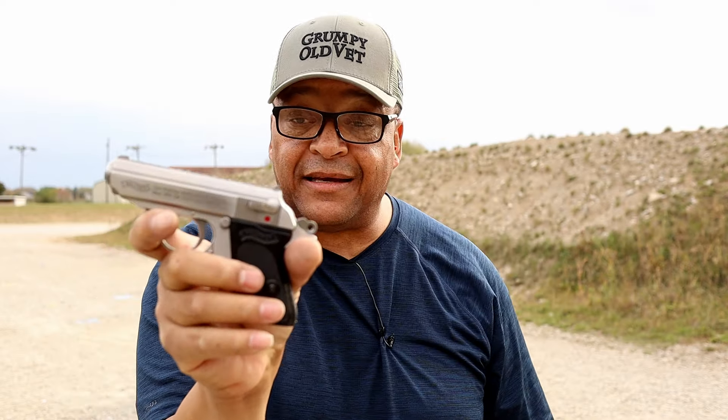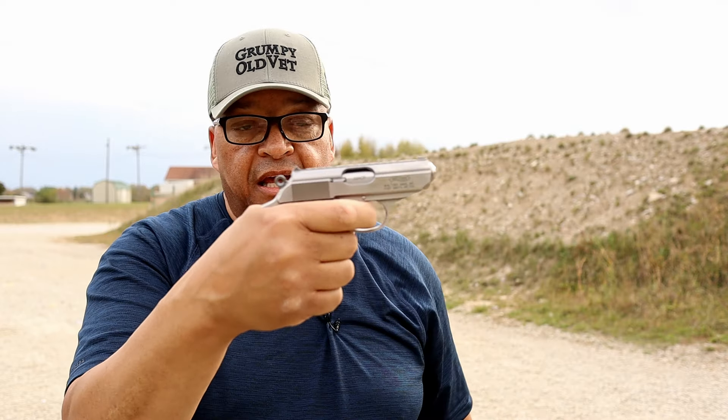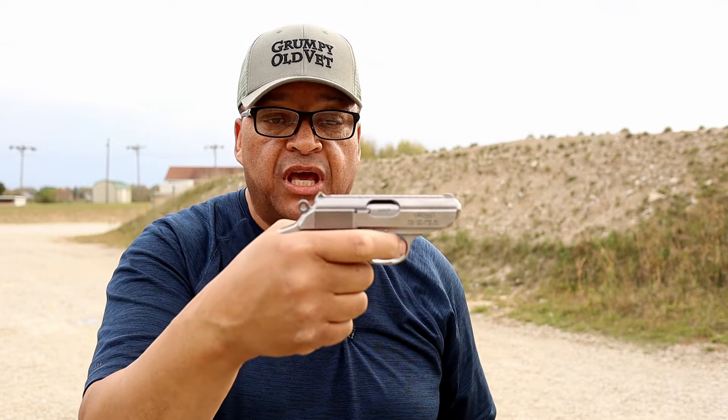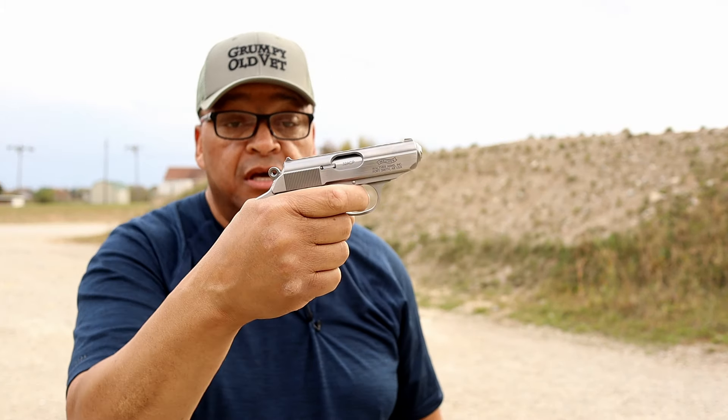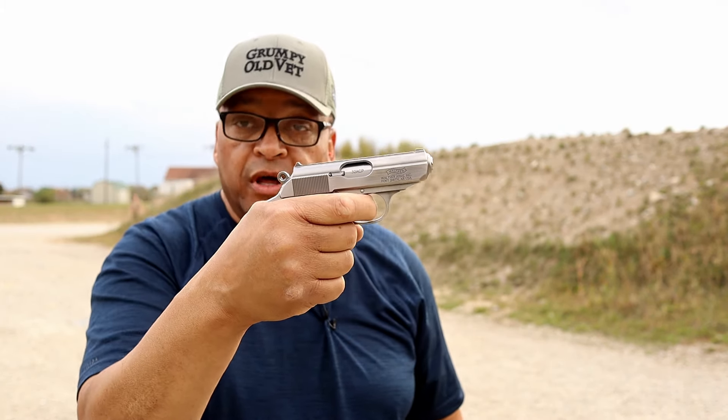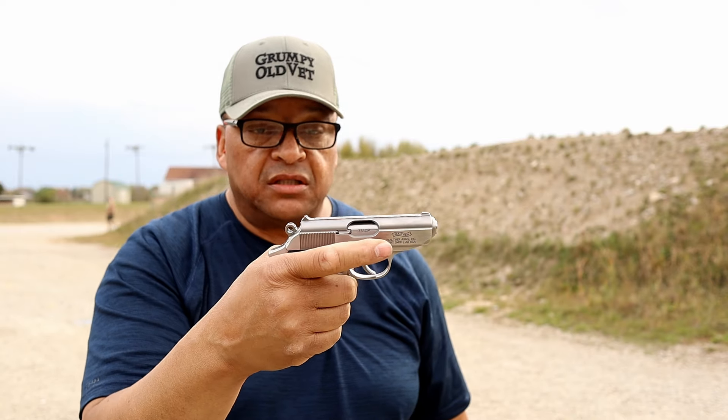On the slide, on the left side, it has a decocker — that is slick as all get out. When you decock it, it is on safe; you can't pull the trigger. You take it off safe, you show red for danger. Don't point it at anything you don't intend to destroy. You can then pull the trigger, whether in single action or double action.